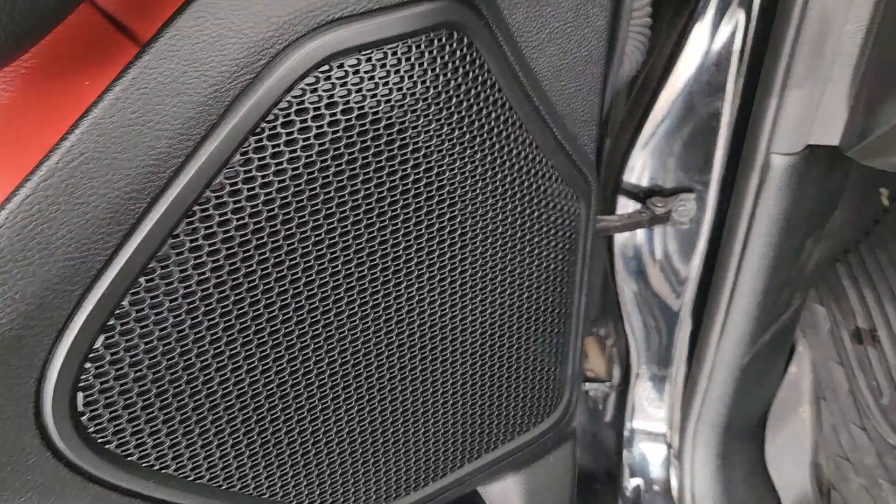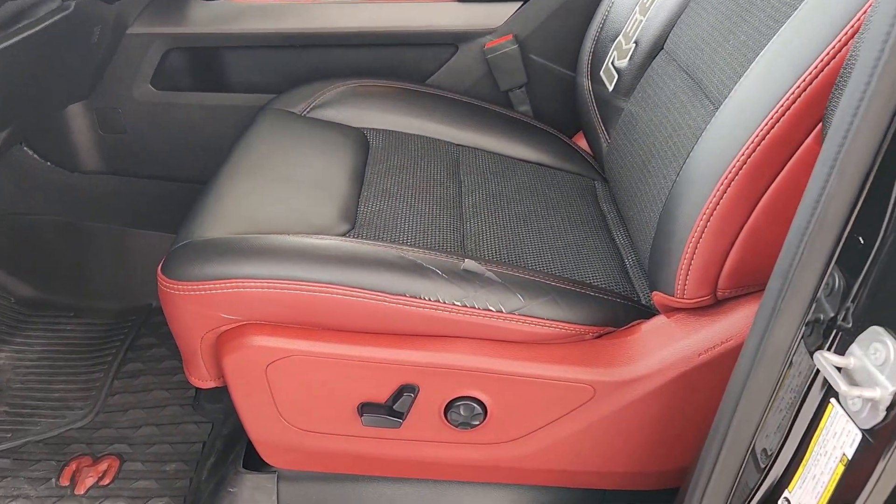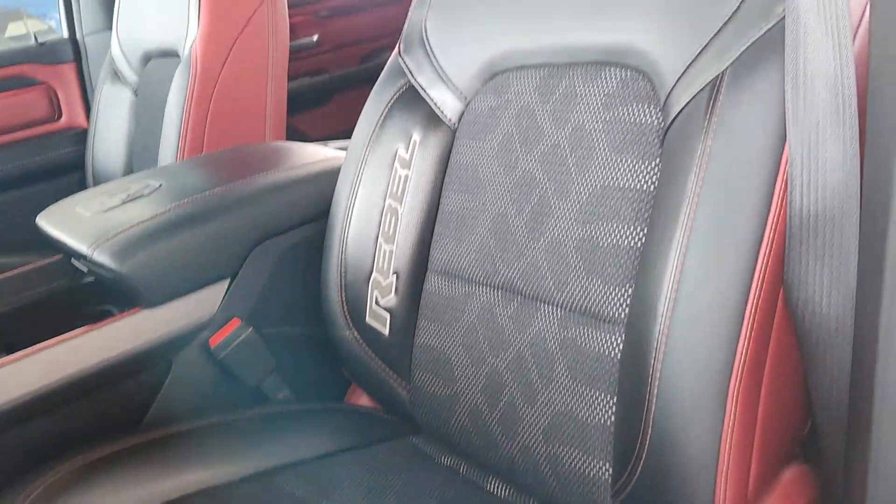Heated steering wheel, Apple CarPlay and/or Android Auto, touchscreen infotainment system, heated front seat, universal garage door opener, adjustable pedals, CD player, rear defrost.